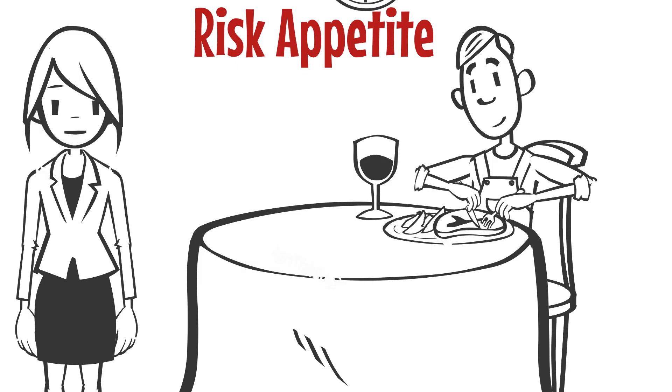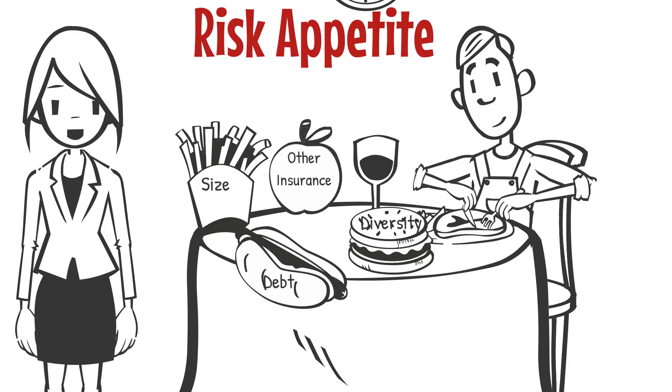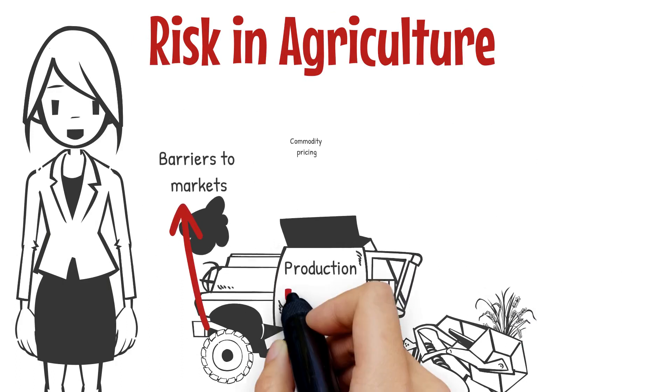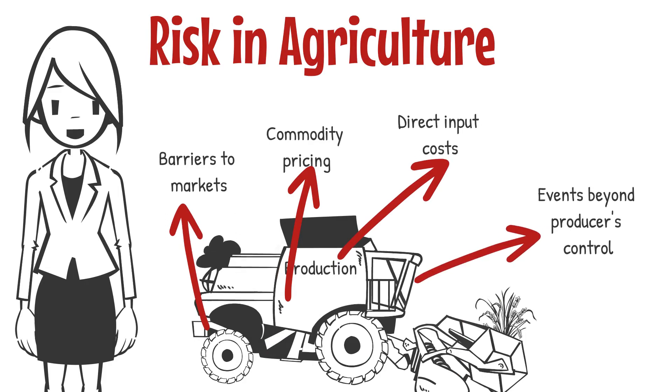The ability for a producer to manage risks will depend on a variety of factors: diversity in commodities, size, debt load, and other insurance. Risk in agriculture isn't solely about production — it's also about barriers to markets, commodity pricing, direct input costs, and other events beyond the producer's control.